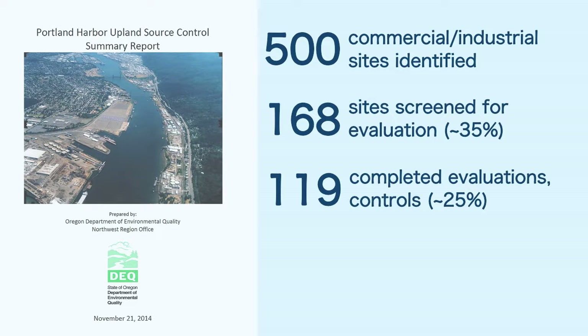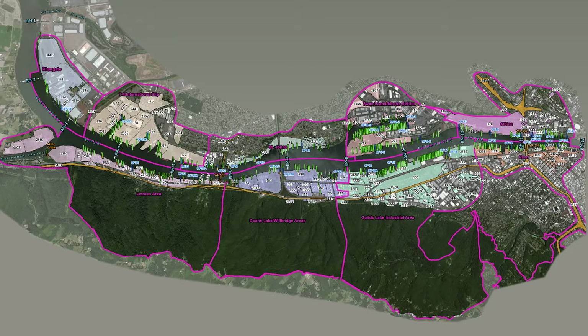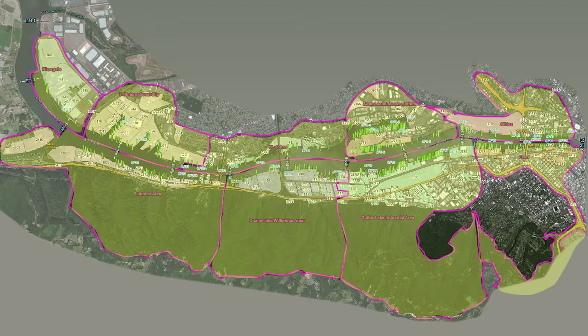The report briefly summarizes the issues at about 170 sites and source control efforts completed or in process. It also provides site-by-site determinations of the potential for the river to become recontaminated by these upland properties after EPA cleans it up, and presents information on all 170 sites broken up into nine geographic regions.